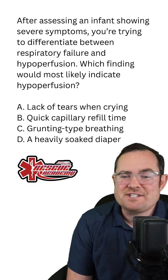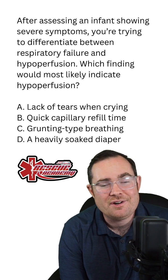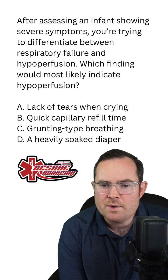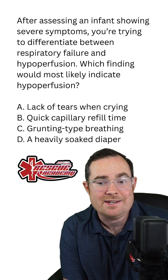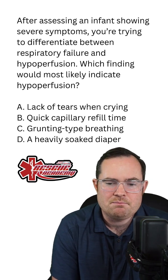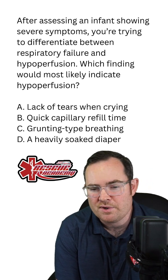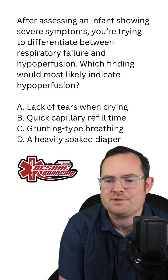After assessing an infant showing severe symptoms, you're trying to differentiate between respiratory failure and hypoperfusion. Which finding would most likely indicate hypoperfusion? Would it be A, lack of tears when crying; B, quick capillary refill time; C, grunting type breathing; or D, a heavily soaked diaper?